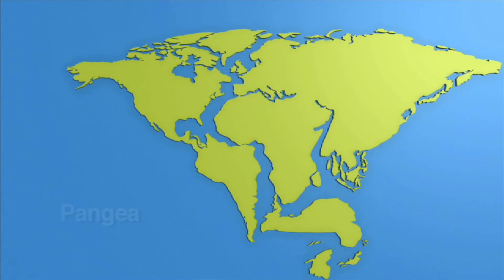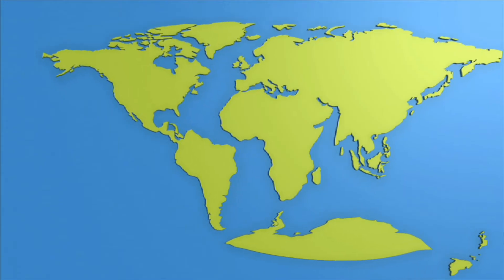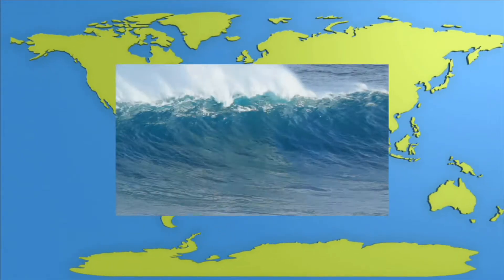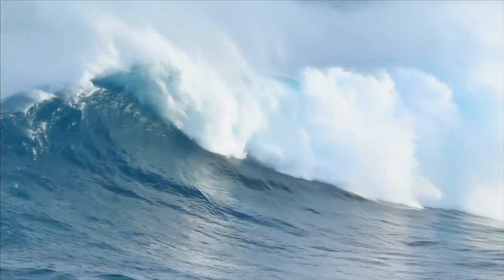Over millions of years, the plates have drifted apart, creating seven separate continents, or land masses. Earth's saltwater oceans cover about 71% of the Earth's surface.